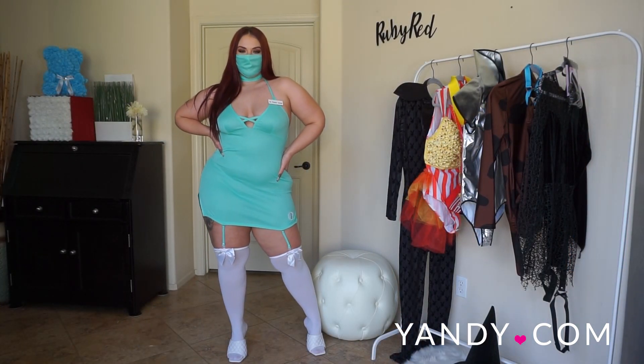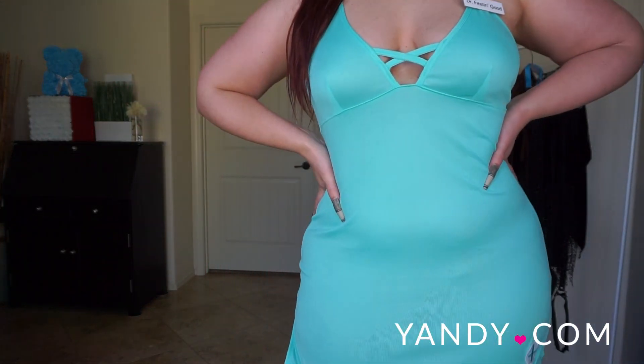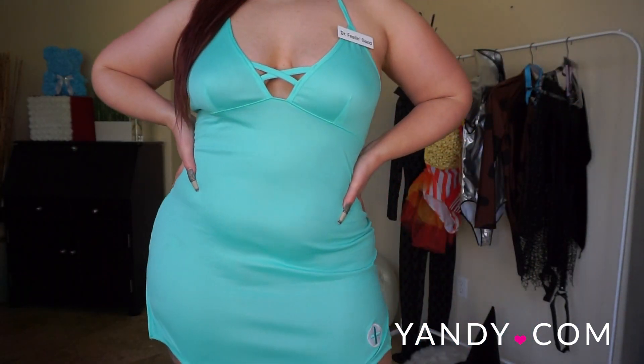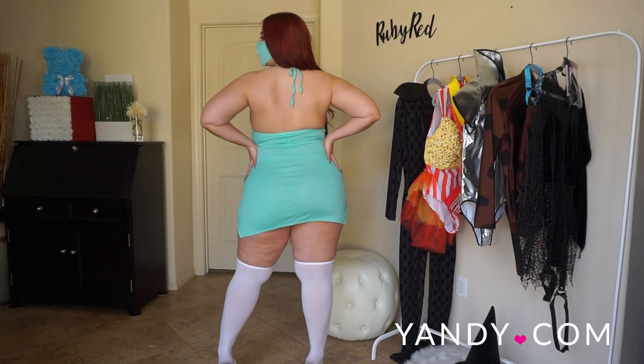First up we have the Yandy Dr. Feelin' Good costume. This is an exclusive costume that features a teal blue halter dress with crisscross neckline, a medic logo, adjustable garter straps, a clip-on badge, a matching face mask, as well as a choker.